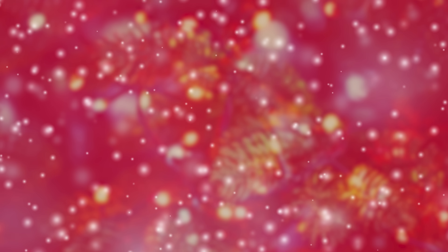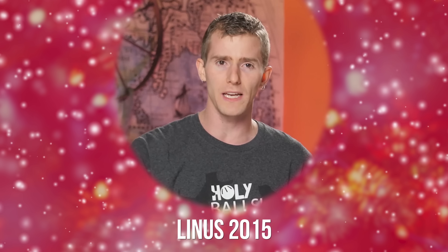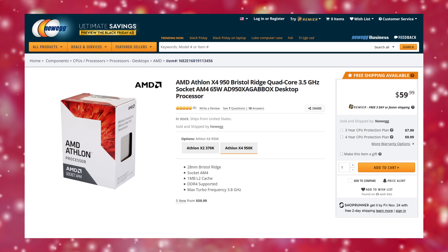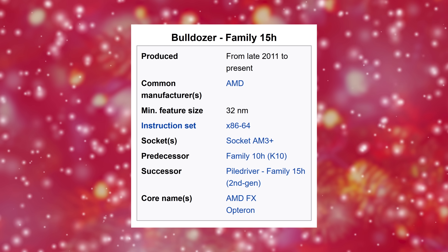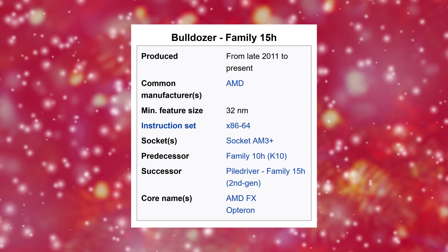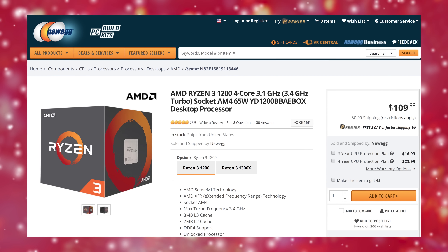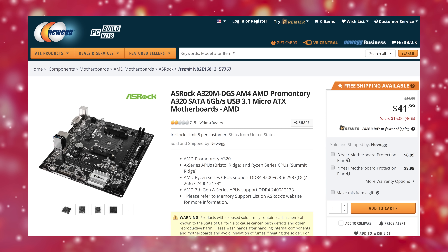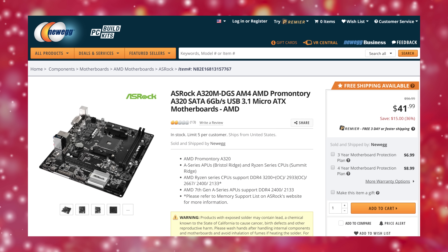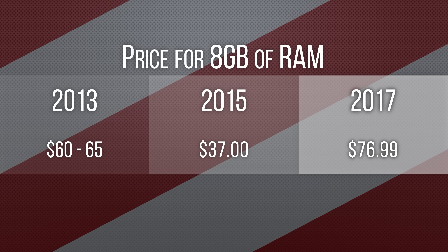Let's dig right in with our budget-friendly 'Just Game' build, where if it doesn't improve your frames per second, it doesn't make the cut. When we first saw current pricing we actually thought we were going to be stuck with an Athlon X4 950, but using a six-year-old CPU architecture today felt wrong. So we crunched some numbers and miraculously managed to squeeze in a Ryzen 3 1200 with its stock cooler. This did necessitate dropping down to an ASRock A320M DG5 socket AM4 motherboard, which doesn't support overclocking, but this is still a major performance improvement over any of the Athlon options.